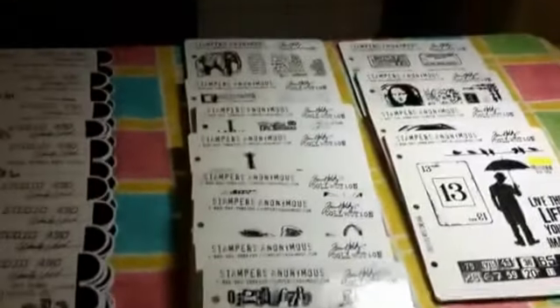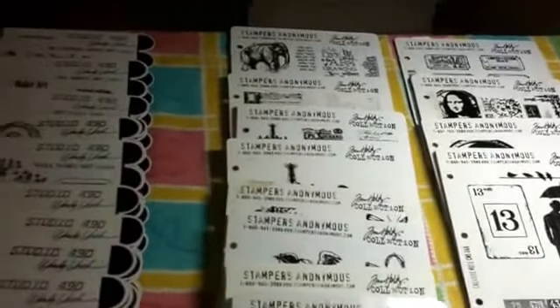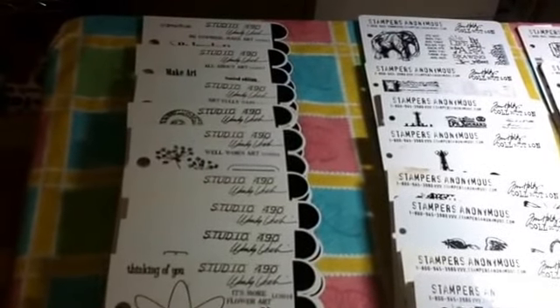And I will show these individually, and I will do that in another video. I just have to figure out how to set up my camera — I'll probably have to sit on the floor.